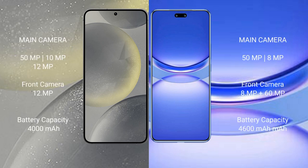Samsung Galaxy S24 has a triple rear camera setup: 50MP plus 10MP plus 12MP, and a 12MP front camera. Huawei Nova 12 Pro has a dual rear camera setup: 50MP plus 8MP, and a dual front camera: 8MP plus 16MP.